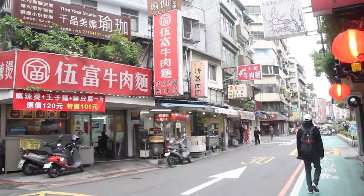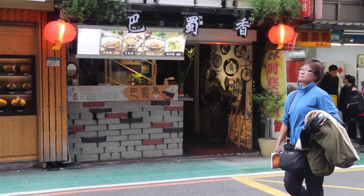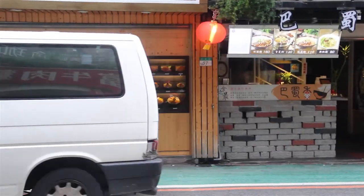As for which one's better, honestly the dumpling shops with the cabbage and the pork and everything — they're all going to be very similar.